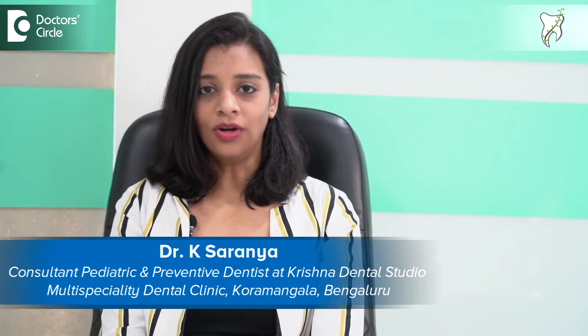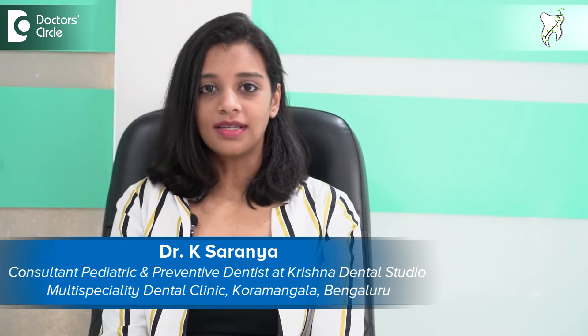I'm Dr. Saranya. I'm a pediatric dentist practicing in Bangalore. I have done my graduation from Chennai and my post graduation, that is MDS, from Oxford Dental College Bangalore. I have my own practice, Krishna Dental Studio in Koramangala Bangalore, and I'm also associated with multiple clinics and hospitals as a consultant pediatric dentist.